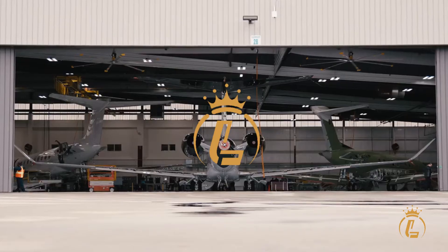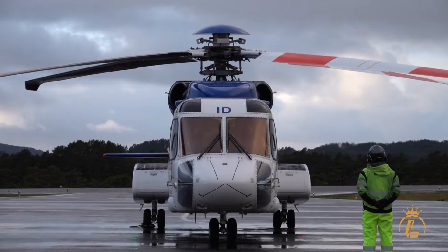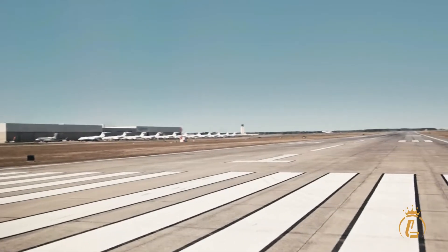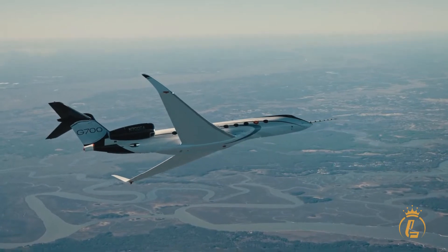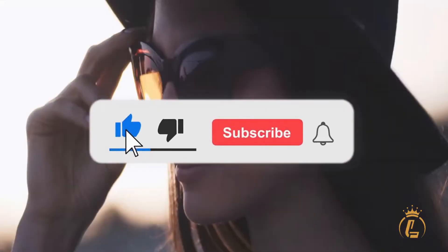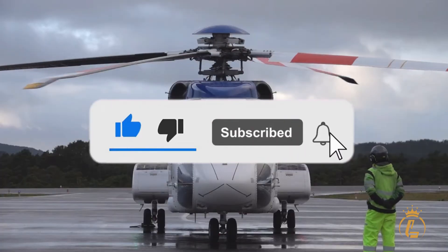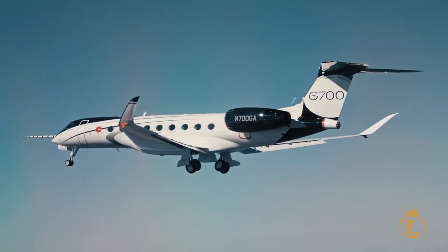Welcome to the Luxium Channel, where aviation, private jets, helicopters, and airports come in luxury. If you're interested in this kind of content, then this channel is the one for you. Make sure to like this video, click the subscribe button, and turn on the notification bell to keep updated on our recent uploads.